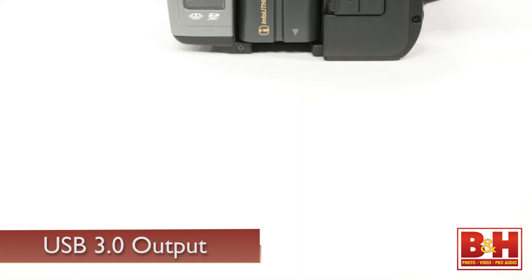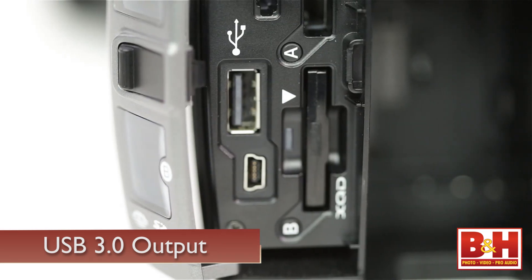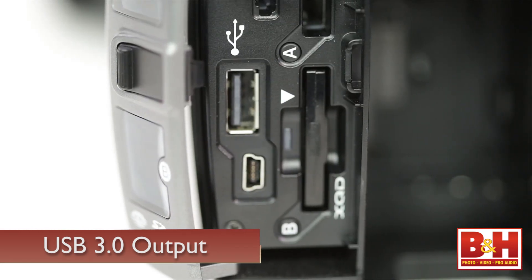The AX1 is one of the first prosumer cameras to include a high-speed USB 3.0 output that will allow you to offload your content in an easy, time-saving manner.